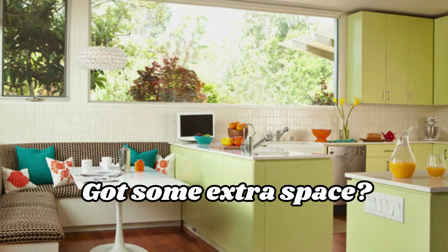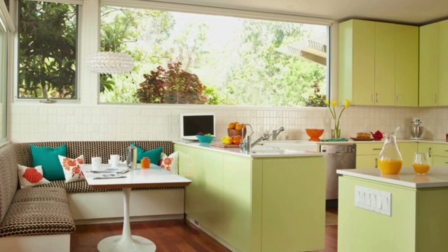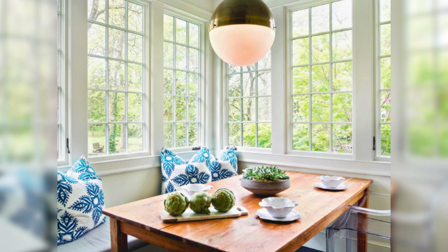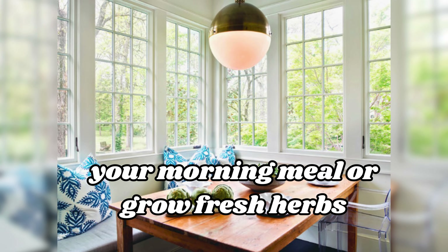Sunny breakfast corner: got some extra space? Build a little room with lots of windows next to your kitchen. This gives you a sunny spot to eat your morning meals or grow fresh herbs — like a little hideaway.